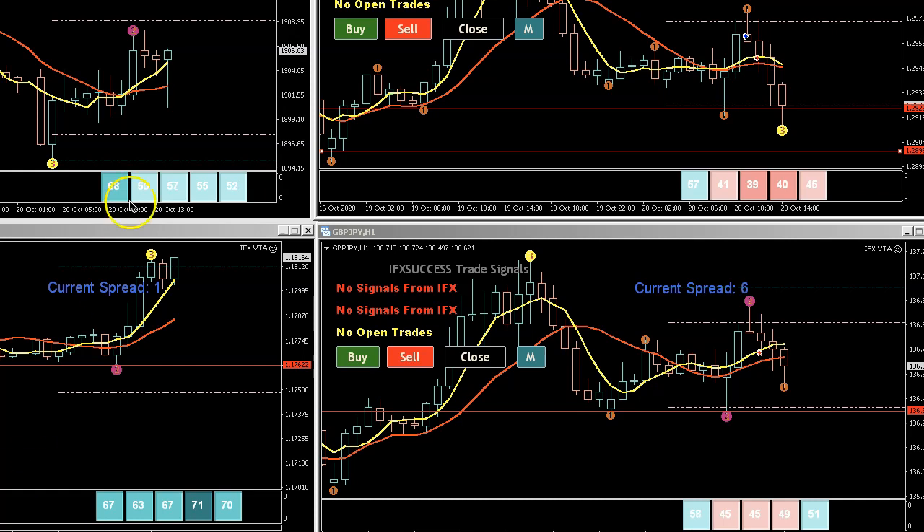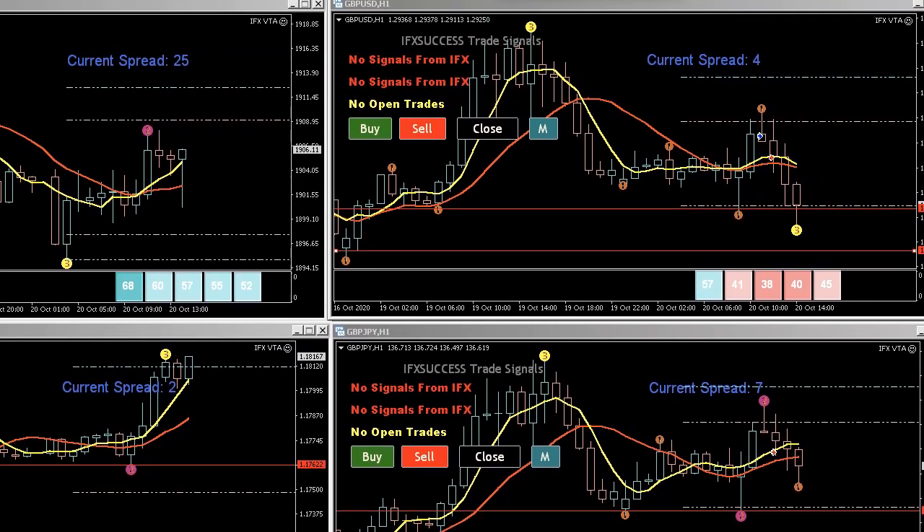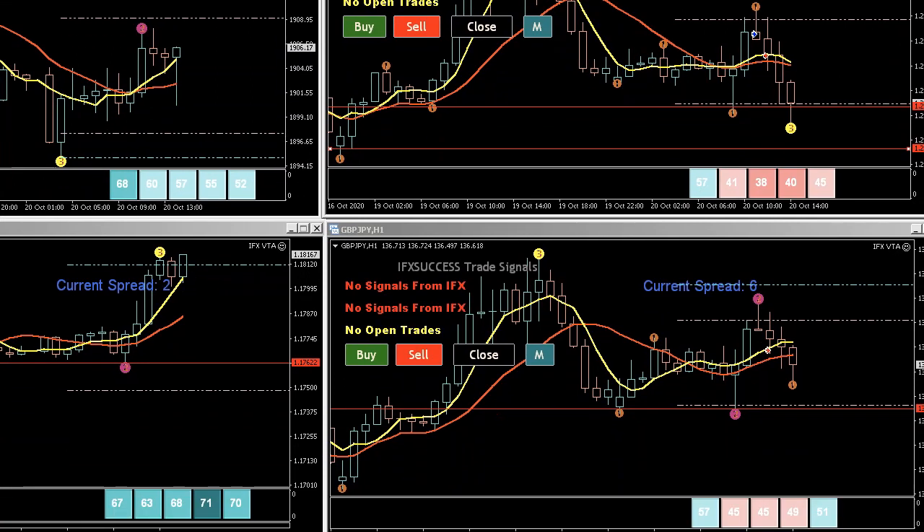Hey traders, welcome back to IFX Success. Today I did four entries on pound dollar and pound yen, all made by the VTA. I had a buy entry and was able to get about 17 pips, then another buy for 11-12 pips. Then I got a sell entry which gave me about 25 pips.